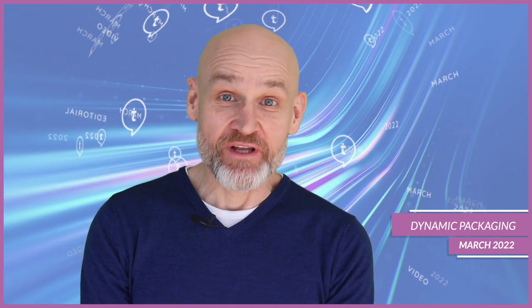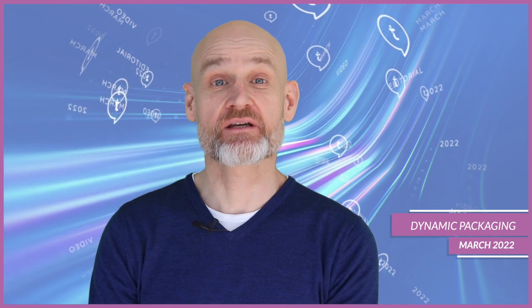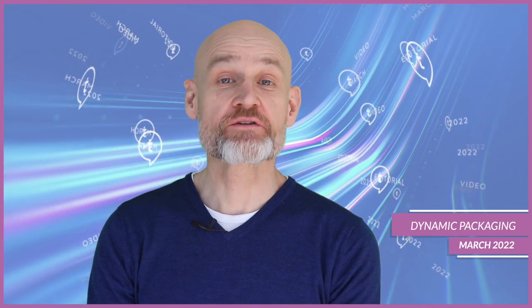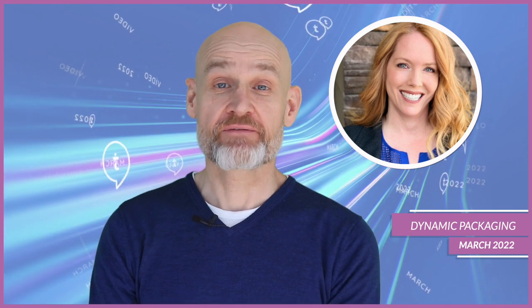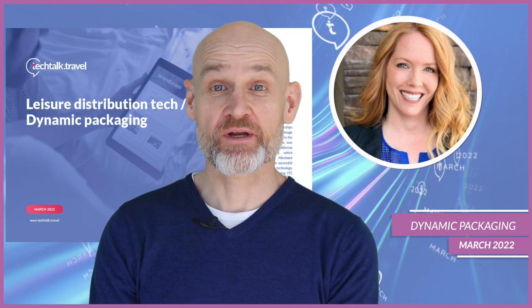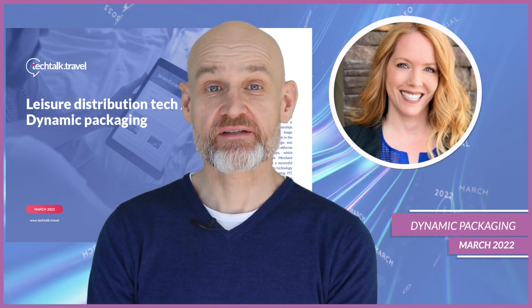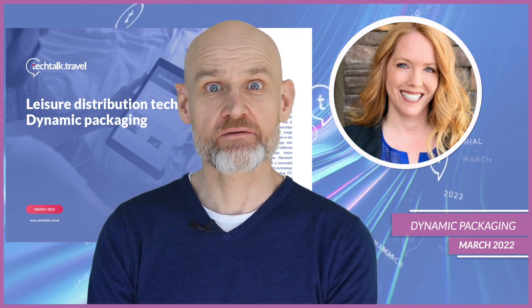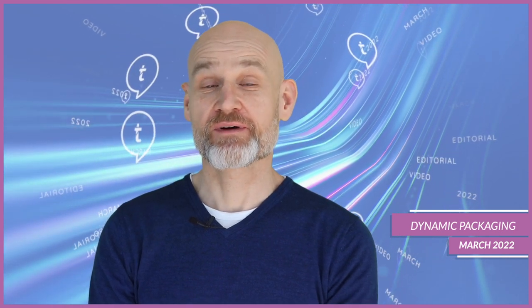Hi and welcome to March's editorial video where this month we're talking about dynamic packaging and laser distribution. Also joining me in this video is Natalie Kimball from Shiji Group. If you haven't already, make sure to read the supporting article which Natalie wrote — I think you'll find some really interesting pieces in there. Don't forget our podcast and the infographic are also available.